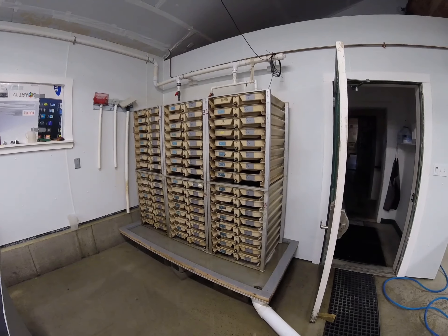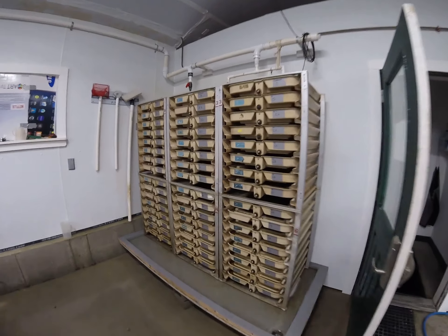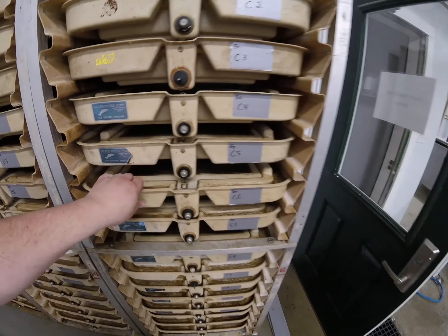Once the majority of the eggs have hatched into alevin, they are transferred into Substrate Incubation Boxes, or SIBs for short. Alevin are newly hatched salmon that feed off their yolk sac, which provides nutrients to the salmon until they are ready to feed on their own.